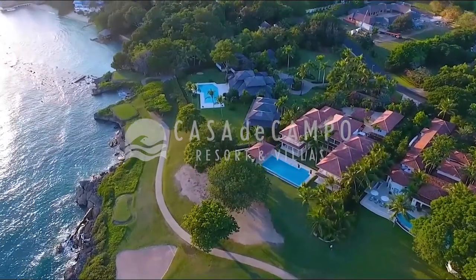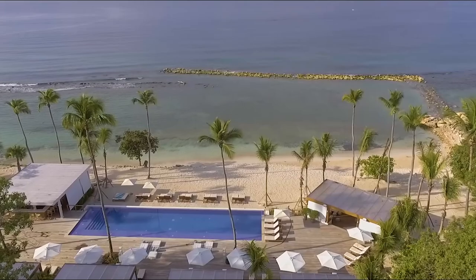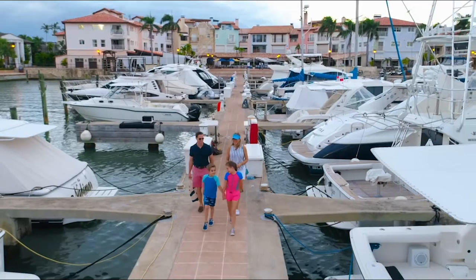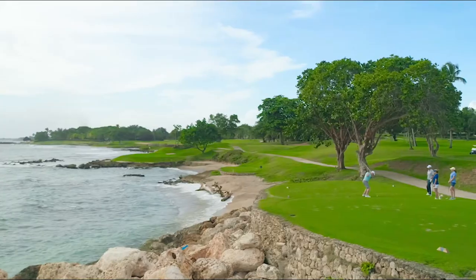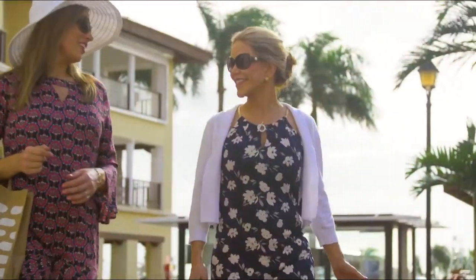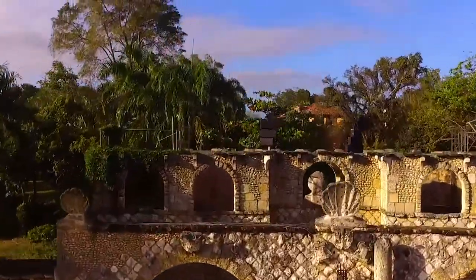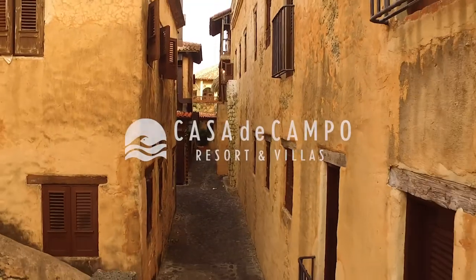Casa de Campo Resort & Villas features over 7,000 acres of paradise in a private community where guests can enjoy three world-renowned golf courses, including the famed Teeth of the Dog, an equestrian center, luxury spa, eight outstanding restaurants, a 370-slip marina, and the legendary Altos de Chavon, a replica Mediterranean village and cultural center.